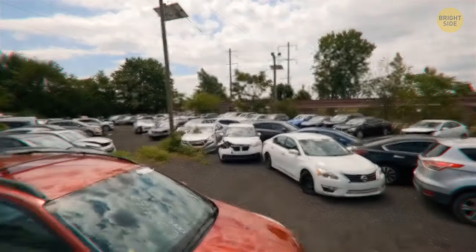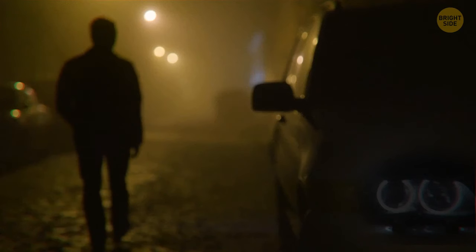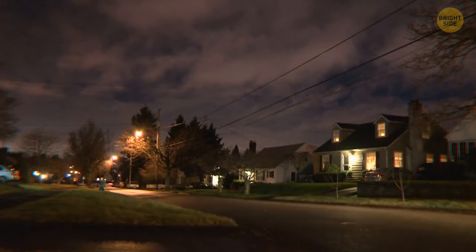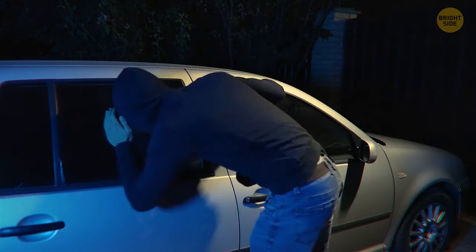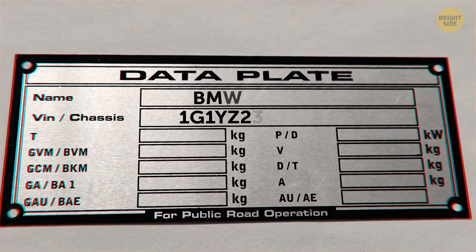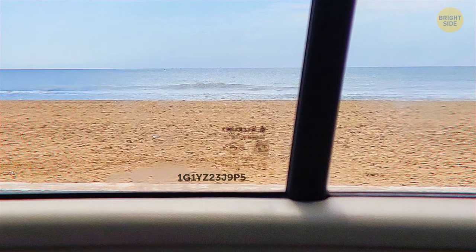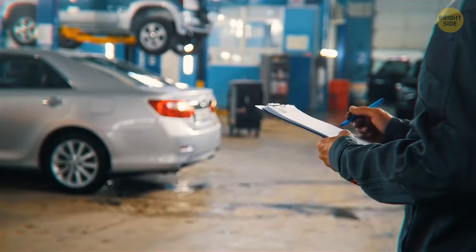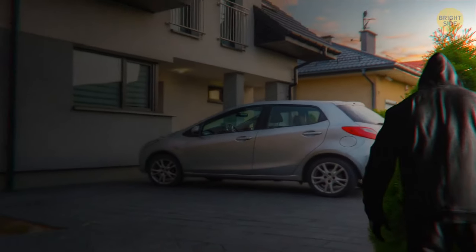Car burglars don't go for wide open and visible locations like driveways — dark and secluded places like apartment buildings, carports, and underground parking garages appeal to them because it's quieter. You can engrave your Vehicle Identification Number (VIN) on your car windows, making your car less valuable on the black market for its parts. Since replacing car windows costs quite a lot, crooks try to avoid such cars. Overall, it's better not to be an inviting, easy target.